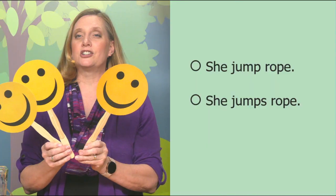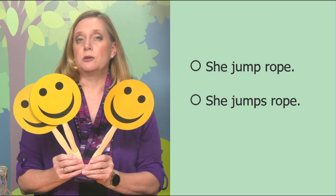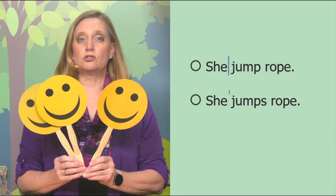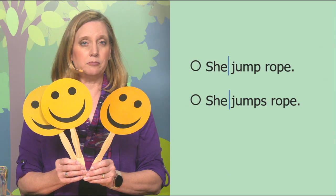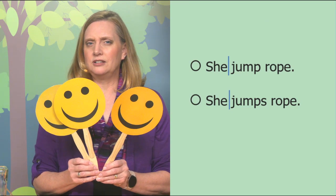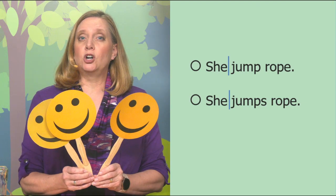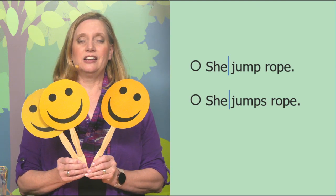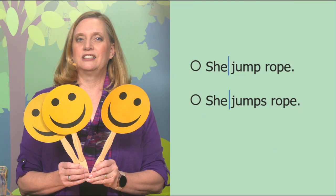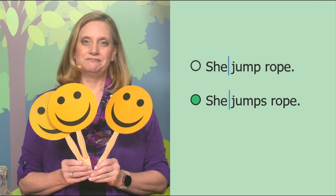Let's practice figuring out which verb to use. You can show one finger for singular and two for plural. She jump rope or she jumps rope? Let's draw a line between the subject and the verb. She is our subject — she is singular, so we need a verb for singular. She jumps rope is correct. Good job.